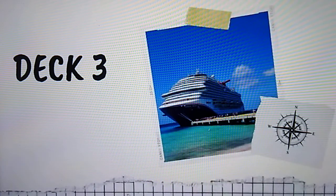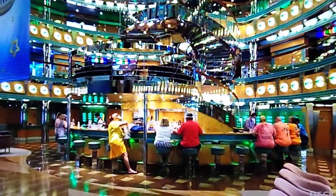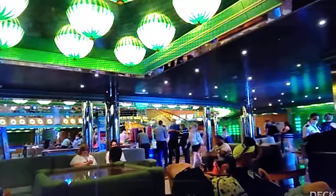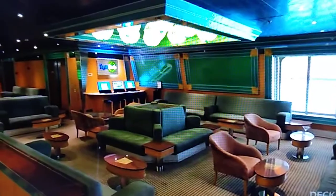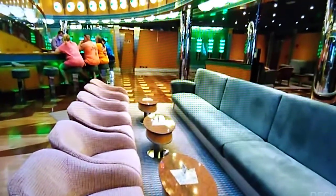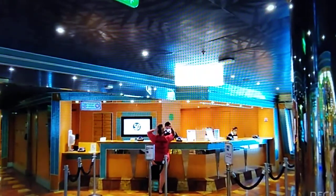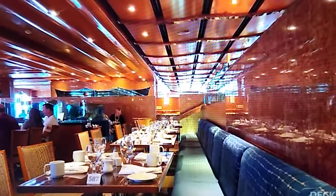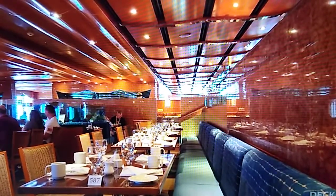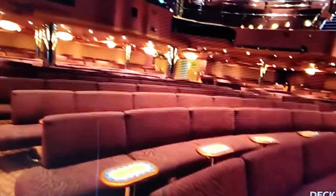Deck 3 is where you'll find the atrium with the bar and some really nice seating. They also have the shore excursions and guest services desk. Deck 3 also has the main dining room — this would be the lower level — and you'll find the lower level of the theater as well.